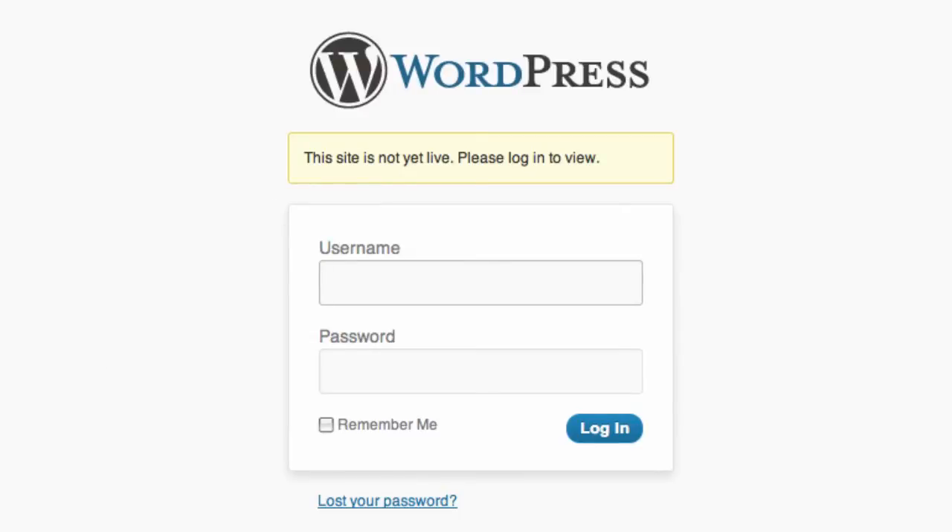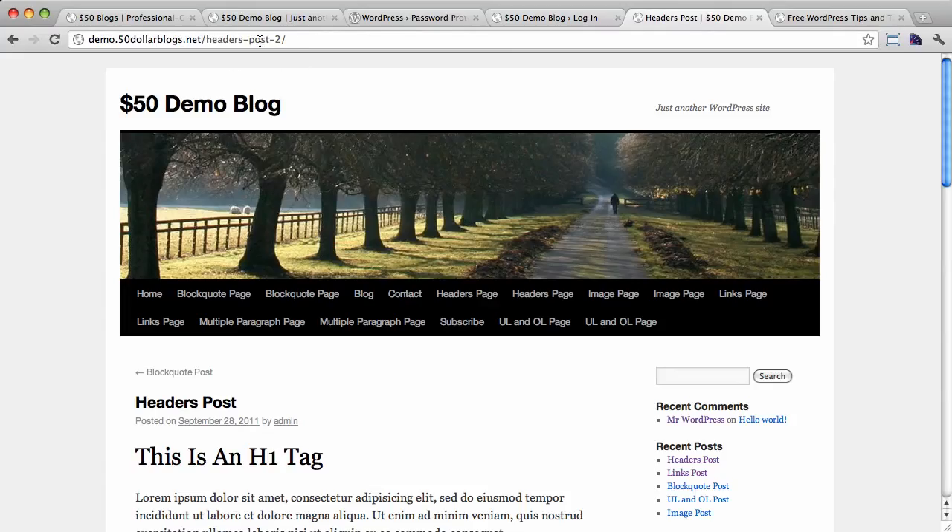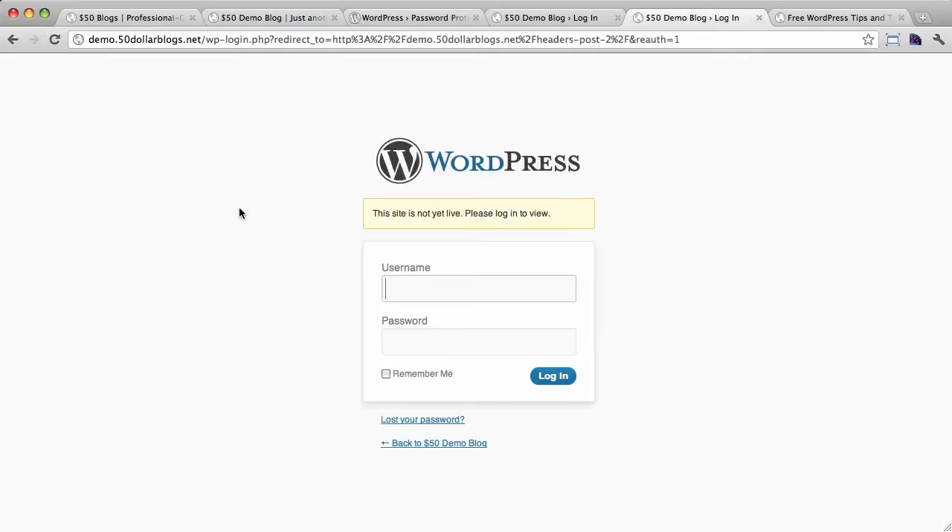Let's try and reload another page on the site just to make sure that everything is protected. Here's one I loaded up earlier — let's click the refresh button. And yep, that one's protected too. So perfect — that's the quick and easy way to password protect your WordPress site. That's really all there is to it.